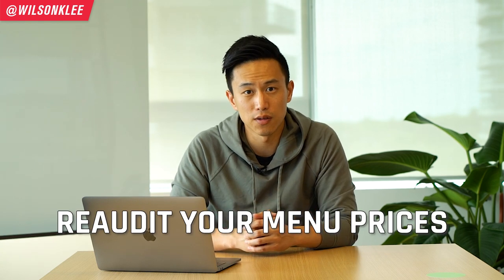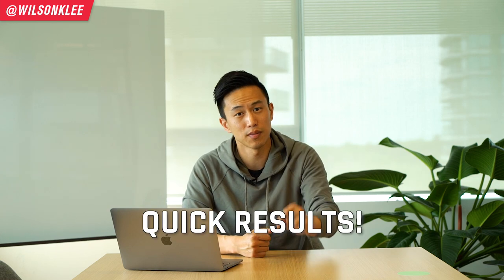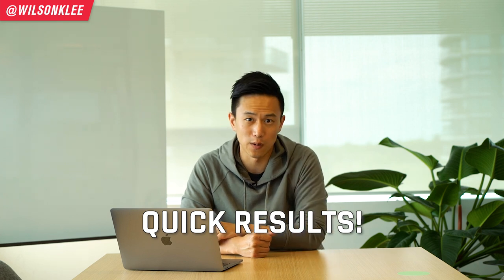What does this mean for your restaurant? Re-audit all the prices on your menu, and if you have an opportunity, change those prices to end in a nine. That's going to increase your conversion and make more sales for you. This hack alone you can implement today and see results right away.